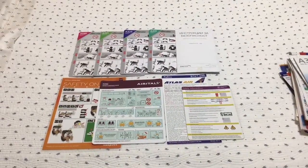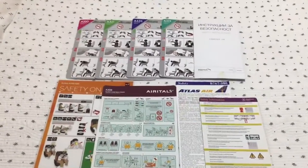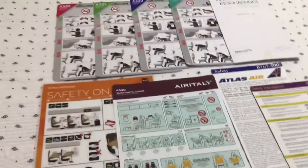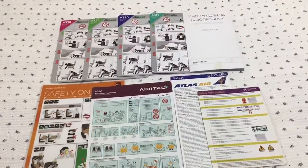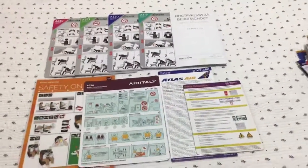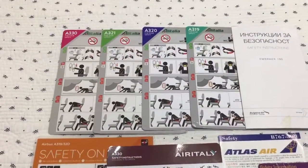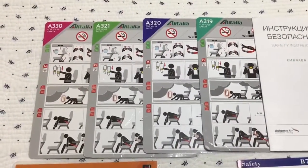Hey guys, ZMC Airplane here, and welcome to another safety card update video. I have a bunch of safety cards in my collection, as you can see, and these are the new additions which I would like to share with you. I'll get right into it with my new Alitalia cards, because now, since I moved to Italy, I get to experience Alitalia.